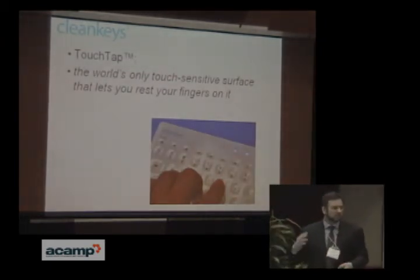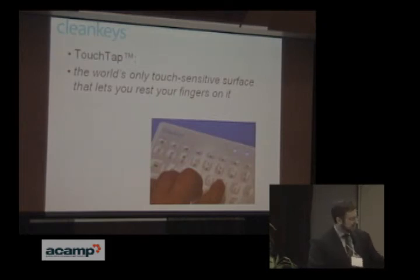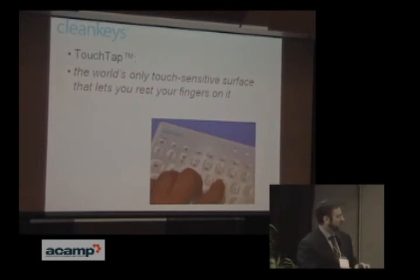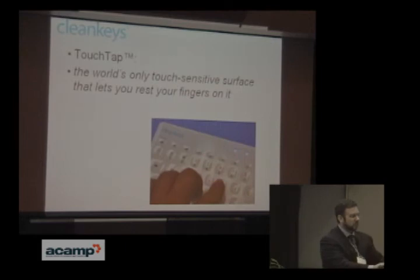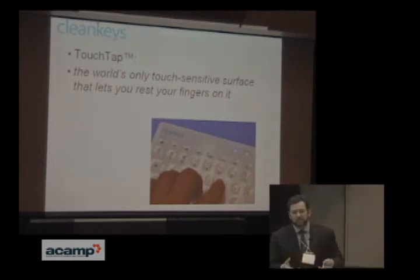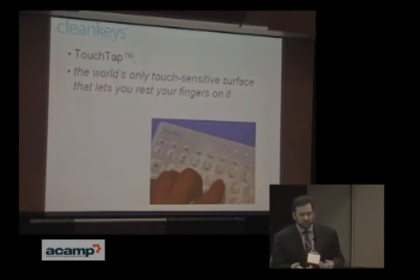CleanKeys is simply easy to clean. It's not the only cleanable keyboard in the world, but you can clean it in place. It's touch-sensitive — uses touch capacitance, just like your iPhone. The problem with touch-sensitive surfaces is when you rest your fingers on them, something happens. On a keyboard you have to be able to rest your fingers, so the challenge we gave our engineers was: make a touch-sensitive keyboard that lets you rest your fingers without doing anything. We overcame this with tap sensors — vibration sensors. There are little accelerometers in CleanKeys. When you tap, it detects that thumping noise as a vibration, locates it, looks at the transition on the touch sensors, correlates the two, and outputs a key. We've made the world's first touch-sensitive surface that lets you rest your fingers.